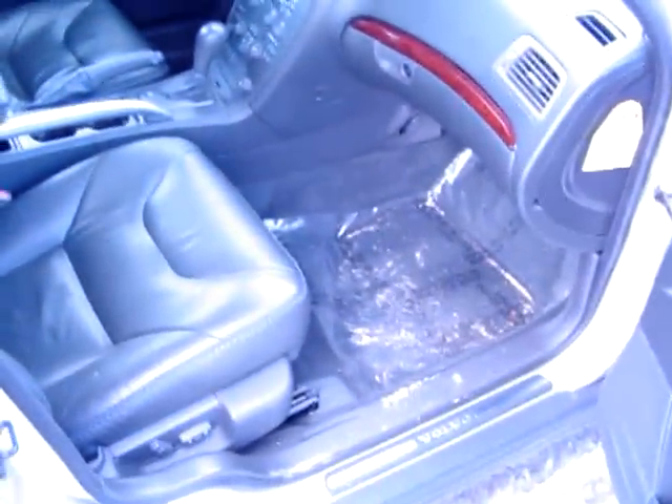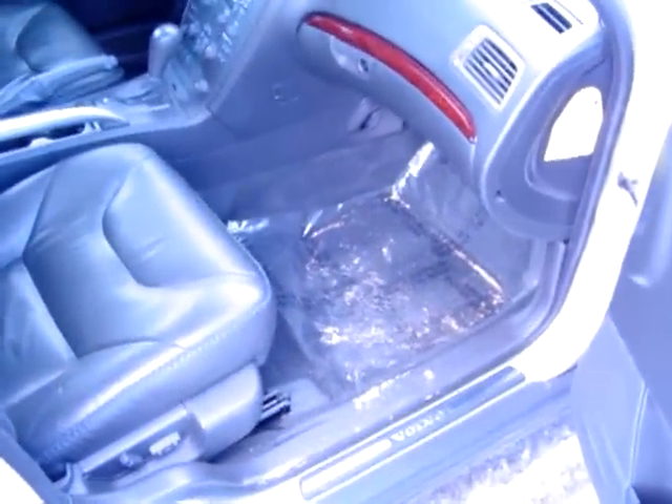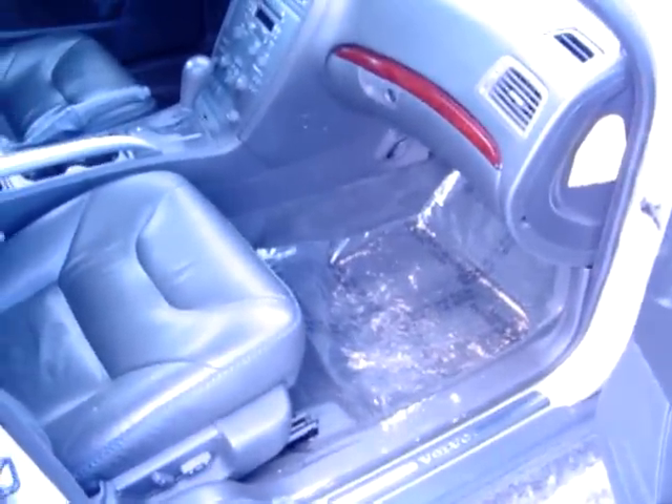It has a leather interior, does not have a third seat. Notice the inside — all the plastic that you see on the ground is wrapped up so it doesn't get any mud on the carpets. Power seats and heated on both sides. We have 112,000 miles on it. Notice there's no cracks, no tears in the leather interior anywhere on the car.